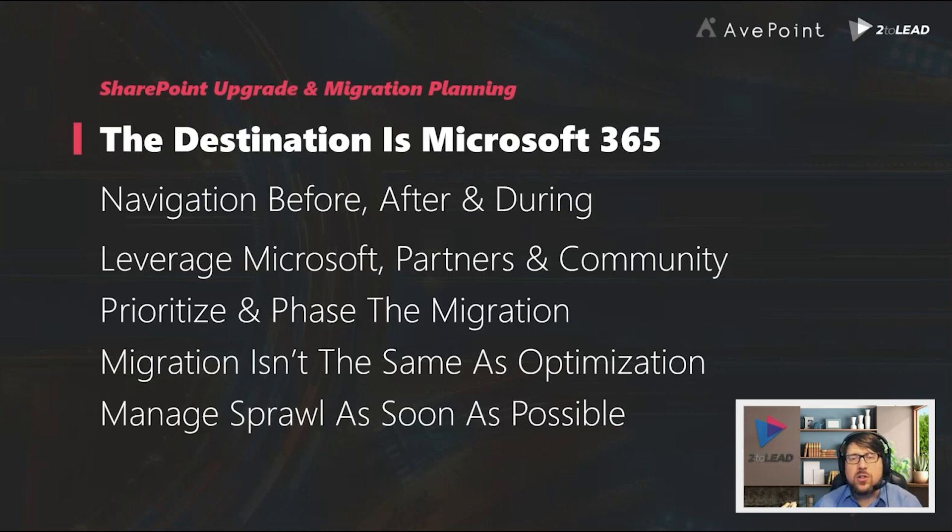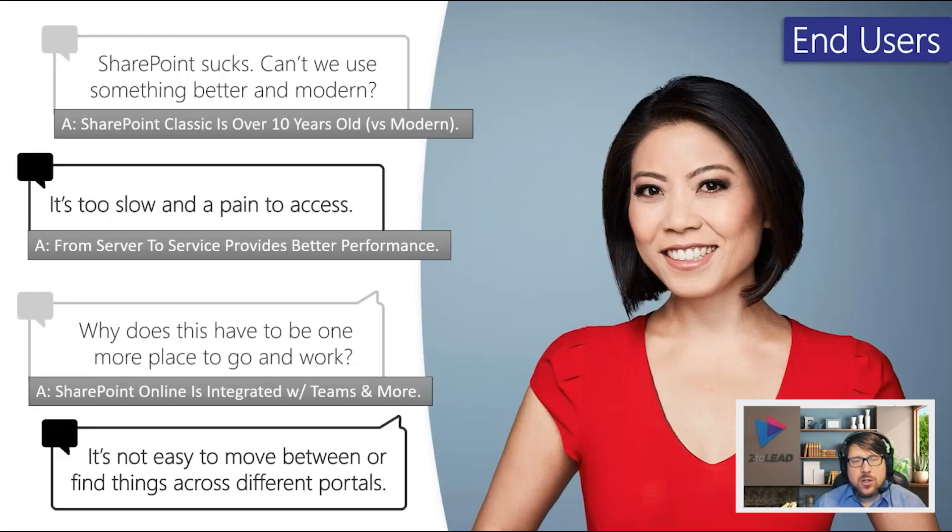Your long-term destination and goal should be SharePoint Online, not SharePoint Server. That doesn't mean you might not use a transition to SharePoint Server for other reasons, but your ultimate goal is to get online eventually and move away from on-premises. The second area to discuss is navigation.